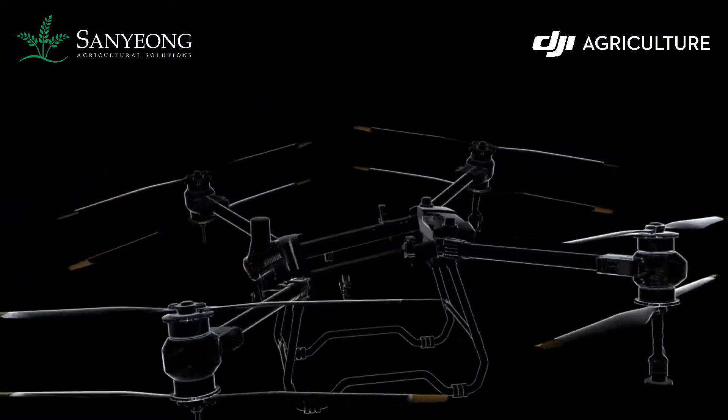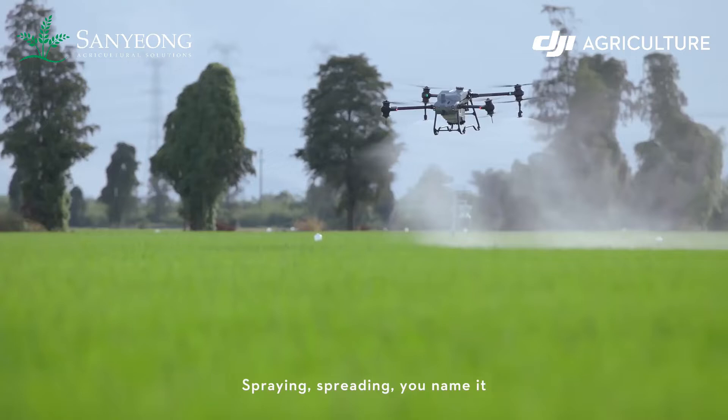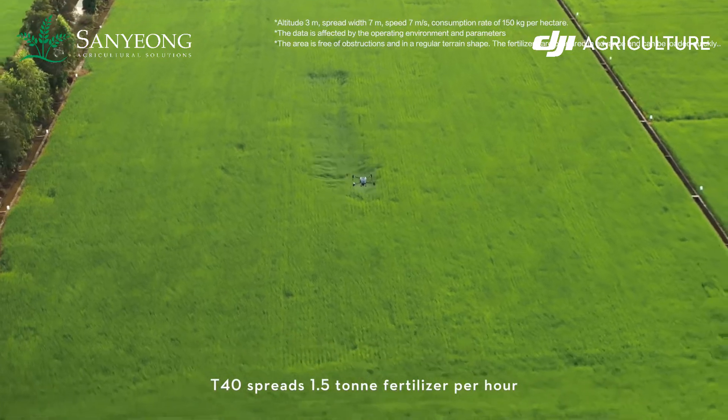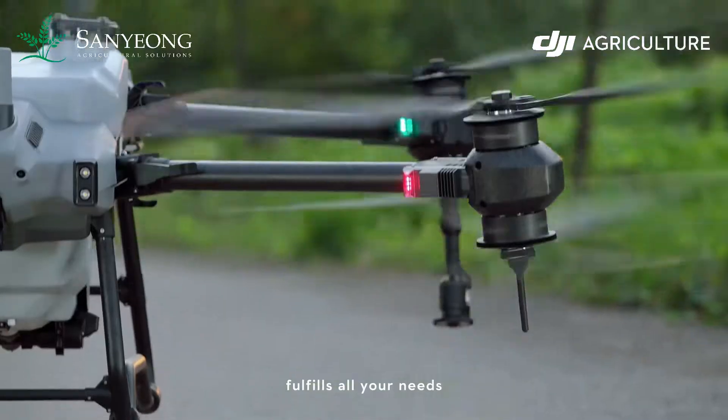Integrated spraying system can be easily transformed to the new spreading system. Spraying, spreading — you name it. Spreading payload improves to 50 kg. T40 spreads 1.5 ton of fertilizer per hour. Covers multiple scenarios, fulfils all your needs.